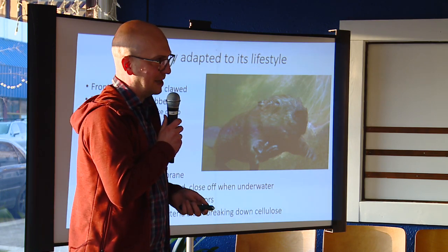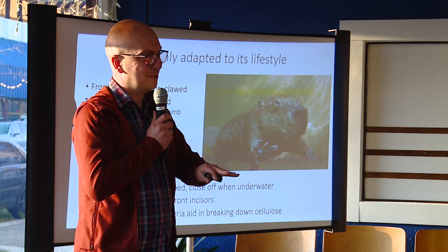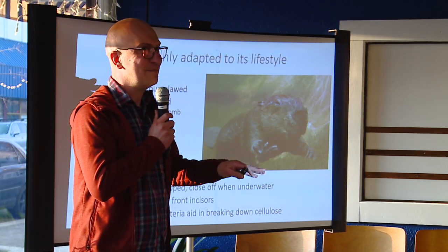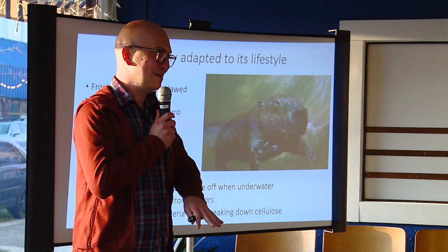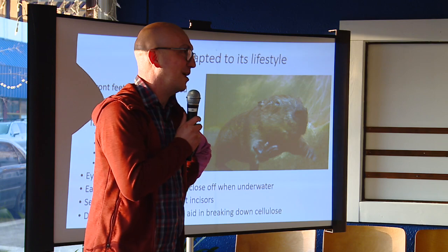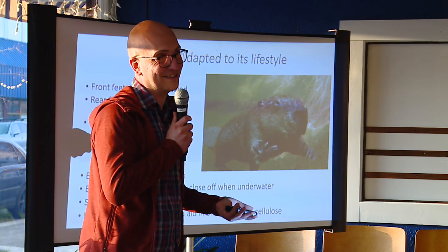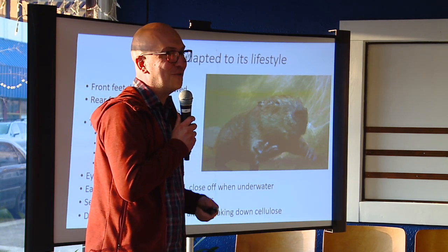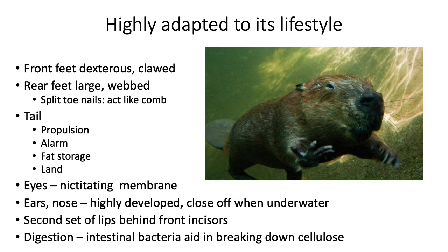Every beaver will know the sound of its family's tail slap. Baby beavers actually cry wolf — they'll come to the surface and slap the water as if there's a cougar, and other beavers learn to ignore the babies because they're full of it sometimes. The tail is also a fat storage organ. Trappers used to eat it because it's full of fat, like bacon essentially.